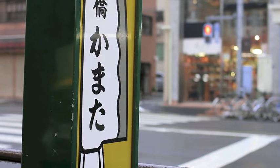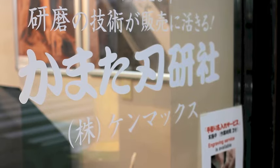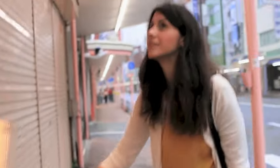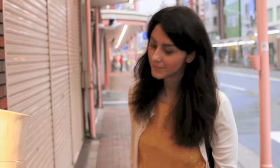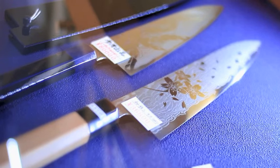Give the gift that will both impress and last a lifetime. A knife from Kamata Hakensha. We have more than 800 different types of knives — just about every type of knife imaginable, and a knife for every budget and every situation.